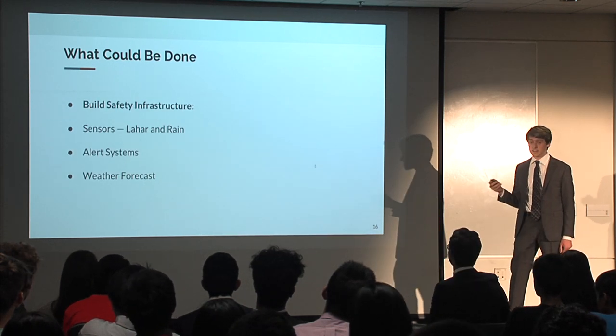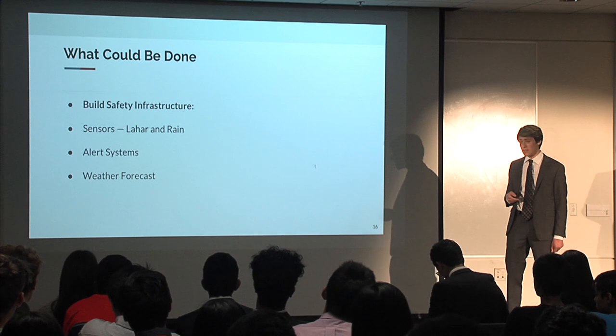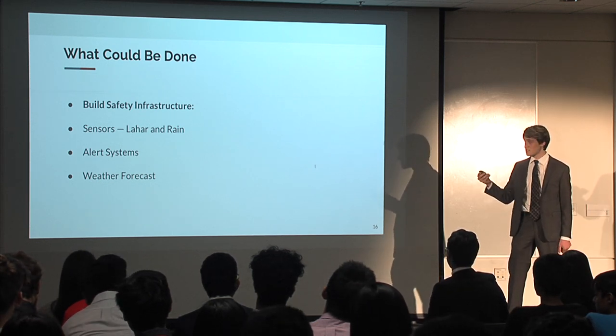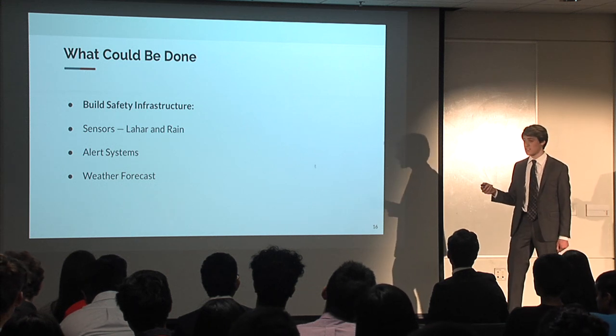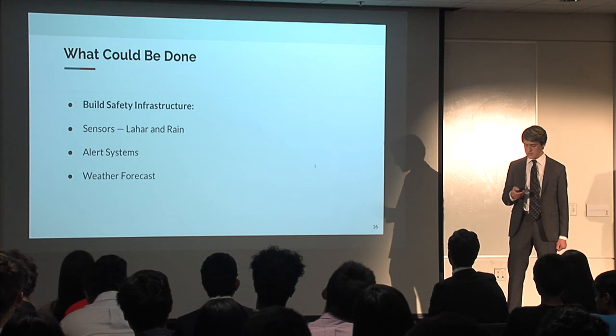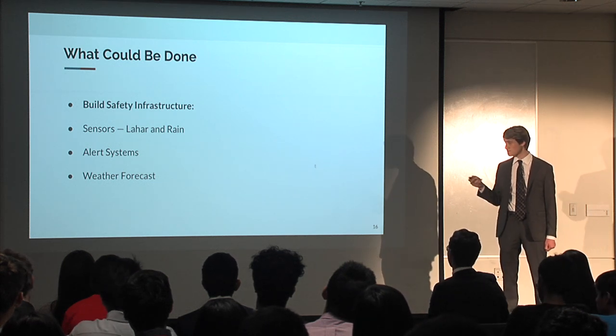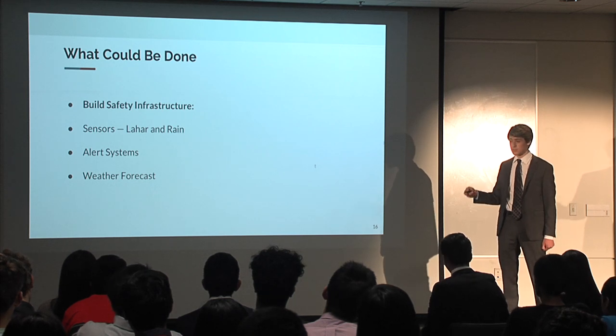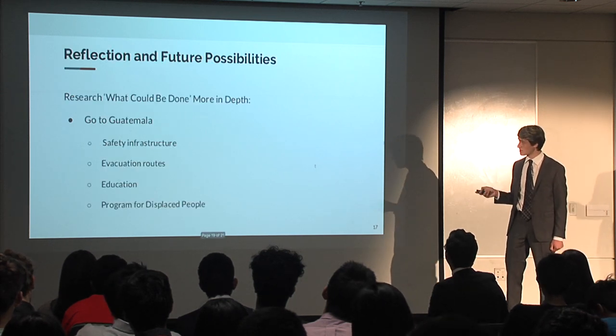Finally, safety infrastructure should be built. This could include sensors around the top of the volcanoes to detect when lahars are coming, or sensors detecting when heavy rain is coming. These would trigger alert systems to warn the communities. We could also work with weather forecast groups to predict heavy rain before it arrives and trigger those alert systems.